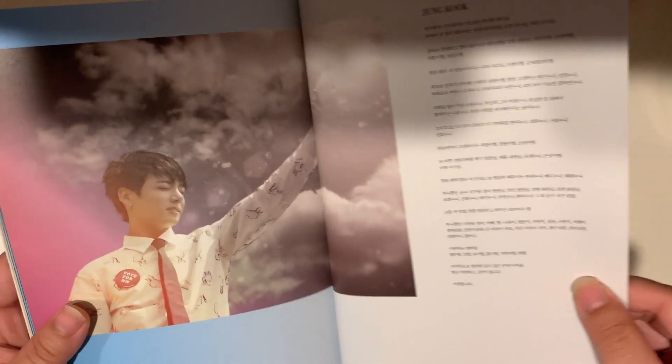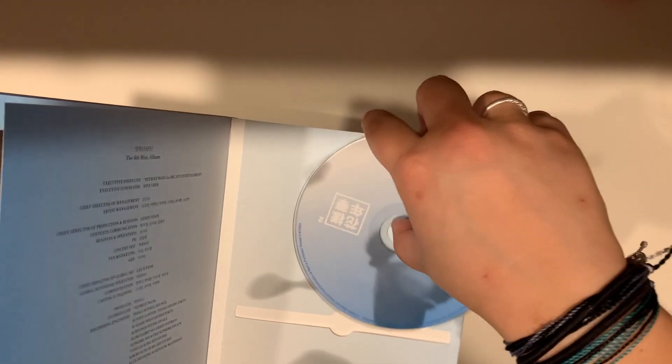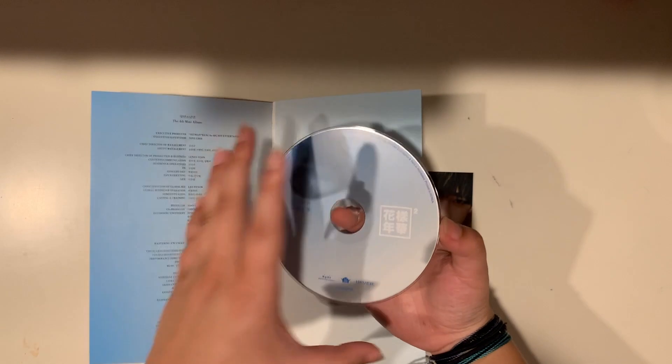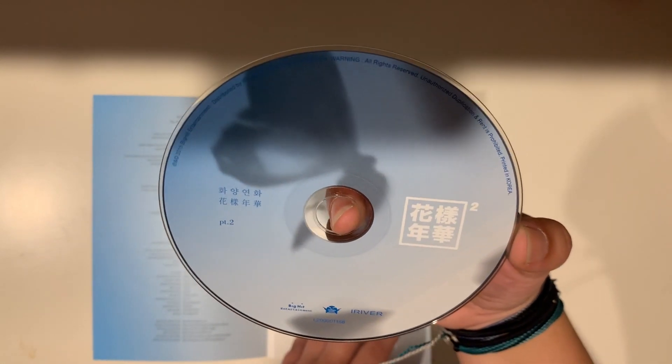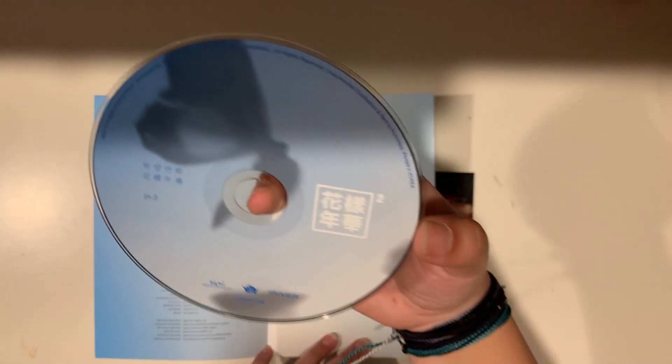And then the CD — interesting. Oh my gosh, it's so pretty! This is so nice — it's definitely more simple than the Dreamcatcher one, but the color is so pleasant and soothing.